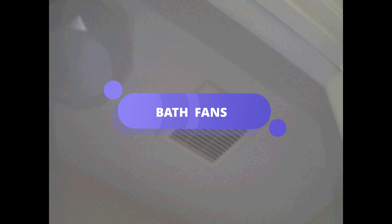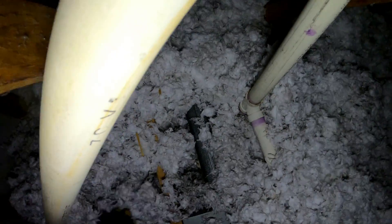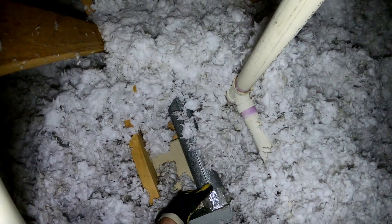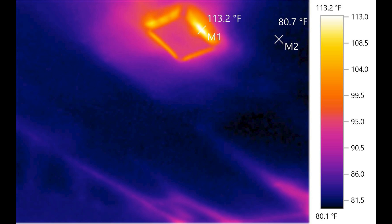During the attic assessment, I pointed to John's bathroom fan. 'You wouldn't think this could cause a problem,' I said, 'but take a look at this thermal image.' The screen showed a glaring hot spot over 100 degrees right where the fan was installed. John was surprised — he had no idea that could happen. I explained how even small gaps around installations like the bathroom fan can lead to energy loss, making rooms harder to cool.